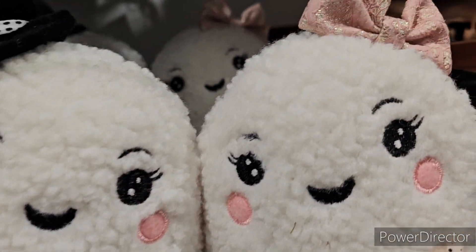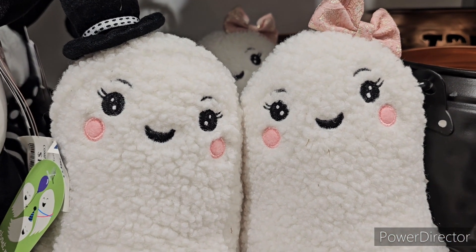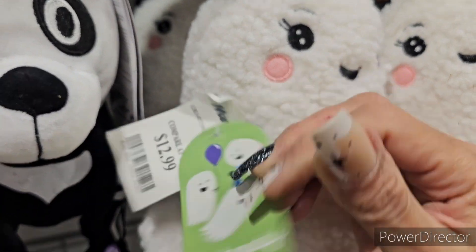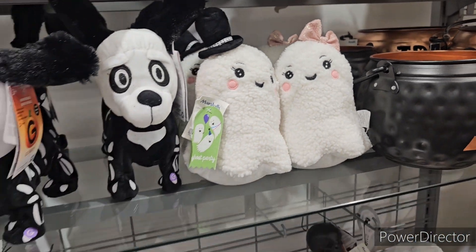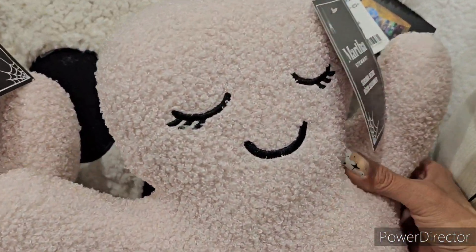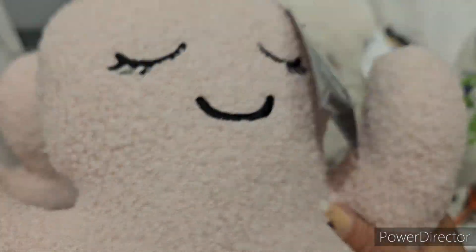Here they are - the little girl ghost and the boy ghost. Let me get a picture of these guys - they're so cute for $12.99. We have two of those. And then look at this - Martha Stewart ghosty. This is what they look like with the fabric - pretty heavy on the bottom, really cute, real light pink.